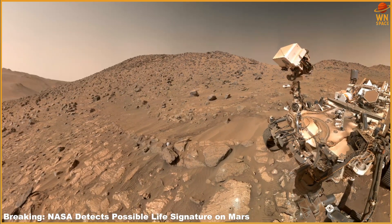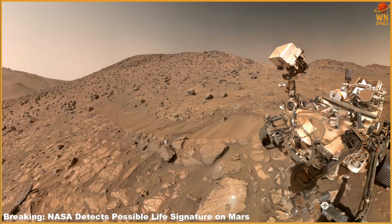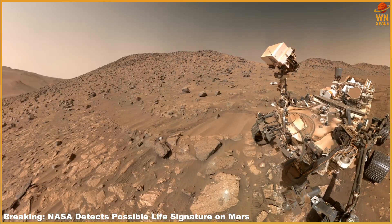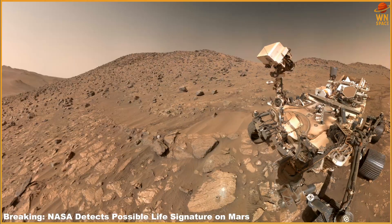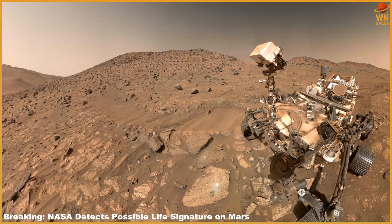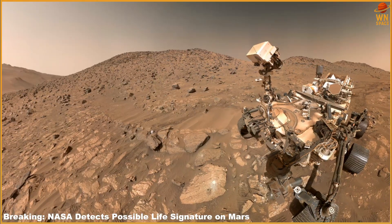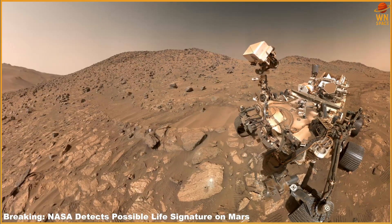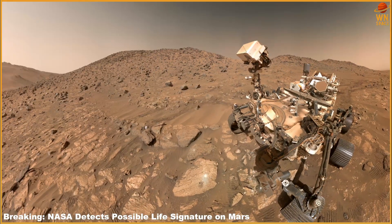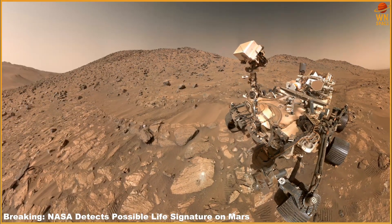The discovery was unexpected because it comes from some of the youngest sedimentary rocks analyzed during the mission. Earlier theories suggested that any traces of life would likely be confined to much older formations. This indicates that Mars might have supported habitable conditions more recently or for longer stretches of time than once assumed, and that even ancient rocks could hide subtle signs of life.